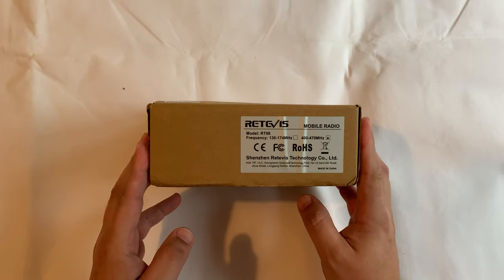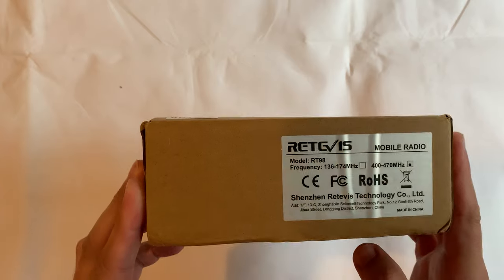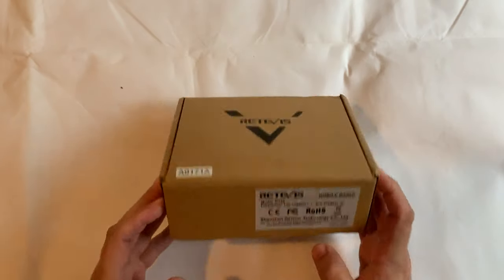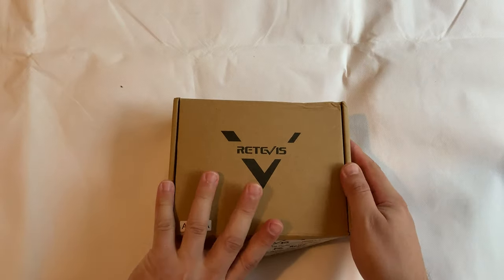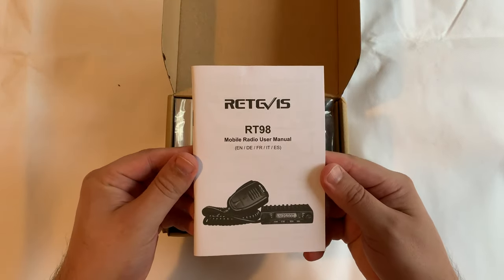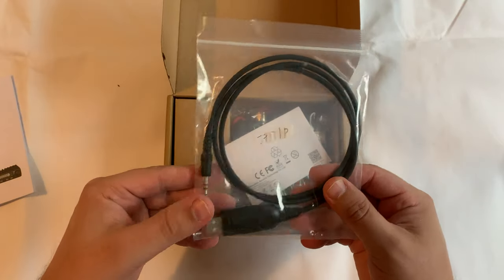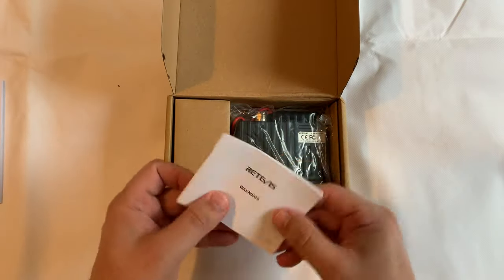Welcome back to another Tech Minds video. In this video we're going to take a look at the new Retevis RT98, which is a micro-sized mobile radio transceiver. This particular model covers from 400 megahertz all the way up to 490, so it can easily be used on the 70 centimeter amateur radio bands.